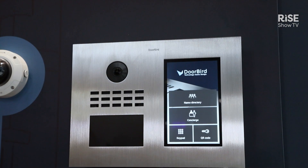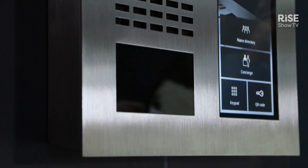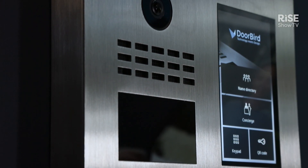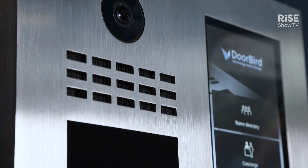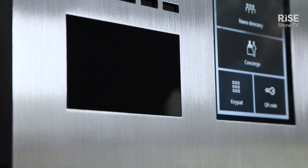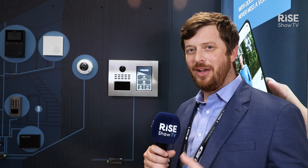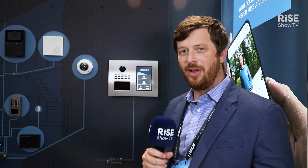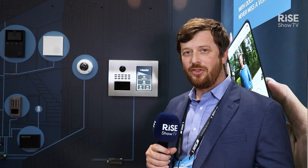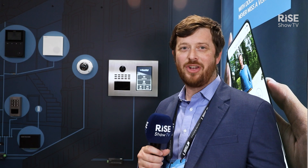The D31 series already uses the technology from all the other DoorBirds, which comes with the app, so the resident or tenant can easily talk back and forth with the person visiting them and then open the door remotely. What's special about the D31 series is it's really designed specifically for that multi-family or multi-tenant project, and it has a great touchscreen that works in complete rain or shine.